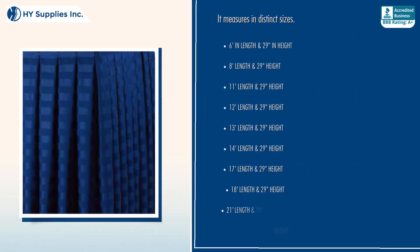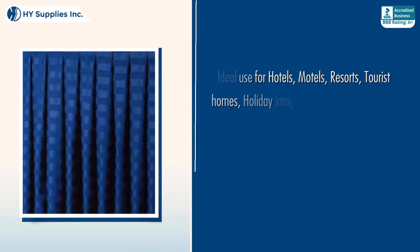It measures in distinct sizes: 6ft, 8ft, 11ft, 12ft, 13ft, 14ft, 17ft, 18ft, 21ft, and 22ft in length, all at 29 inches in height.